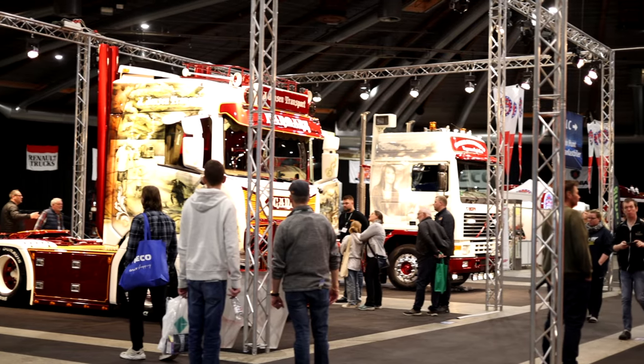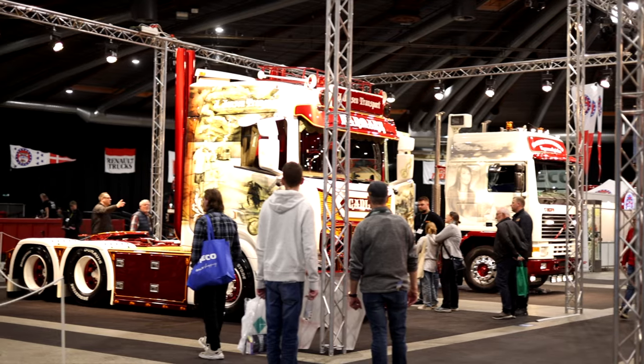Now we are in the most important hall of the whole transport fair — here are the old timers, and the RC trucks are just behind me. So if you don't drive a real truck or a real bus, you can easily find yourself at home here with the RC trucks and buses.